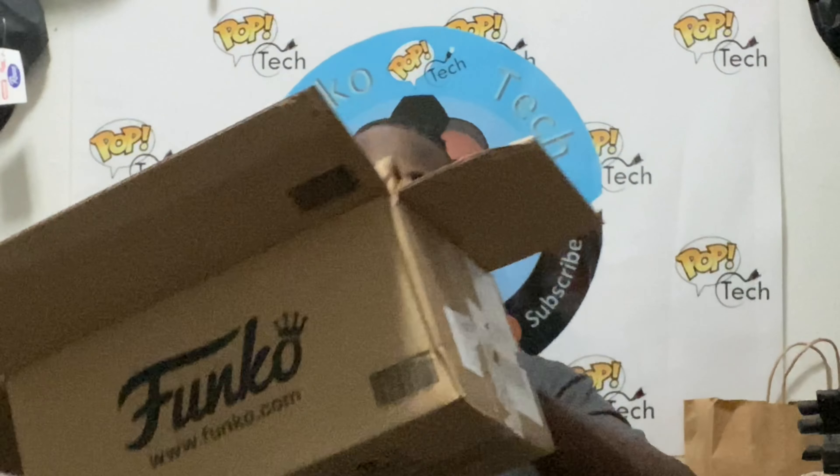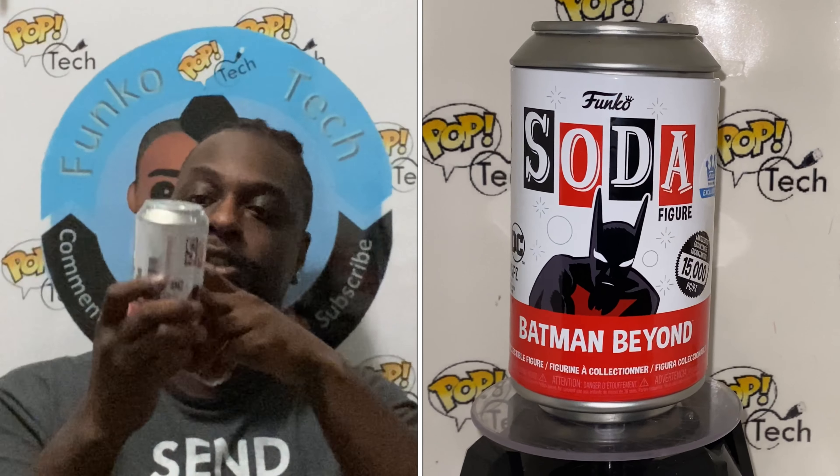They had a couple of pops out, still currently in the Funko Shop if you want to grab them. They had a die-cast Batman that sold out pretty fast. I didn't want that — I just wanted the sodas. So I got two sodas here. This is the Batman Beyond, 15,000 piece, Funko Shop exclusive.